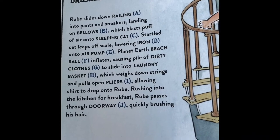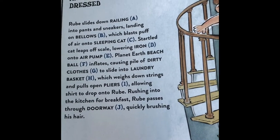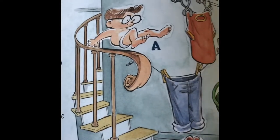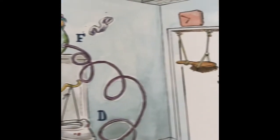Allowing shirt to drop onto Rube as he rushes into the kitchen for breakfast, passing through the doorway J, quickly brushing his hair. So look what he does — jumps into his pants and shoes. All that happens!